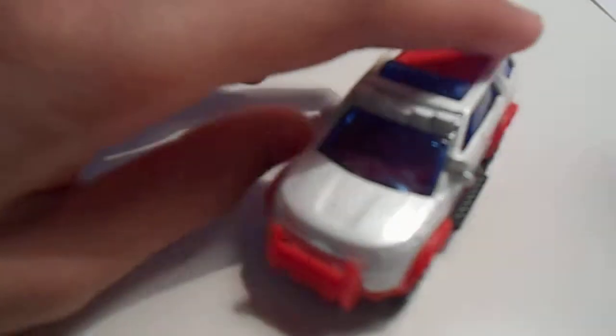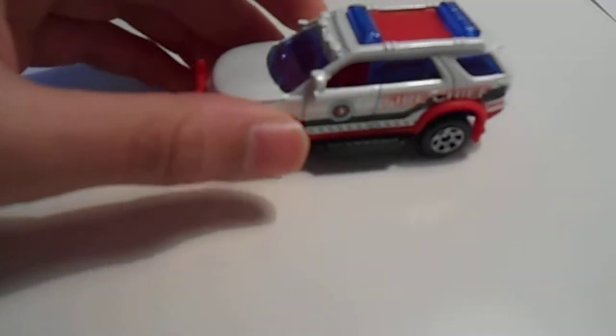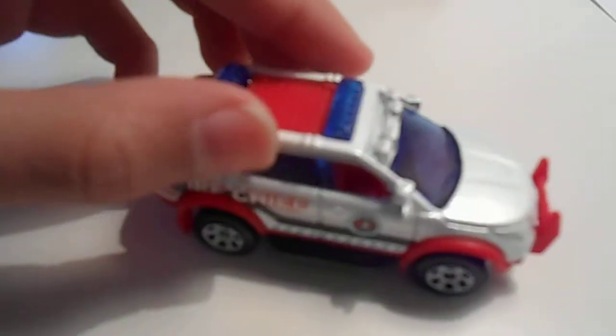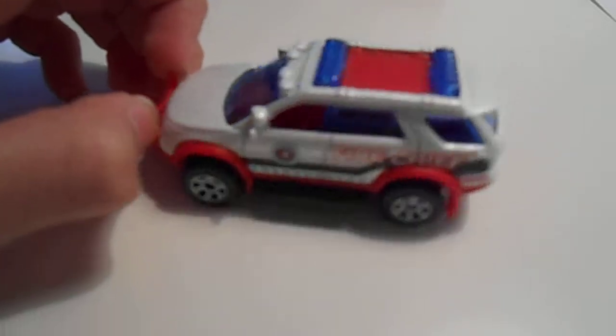Next we have the fire chief car — it's an assistant fire chief car actually. It's a Ford Explorer with a push bar on the front, and usually this just goes out on calls like fires.